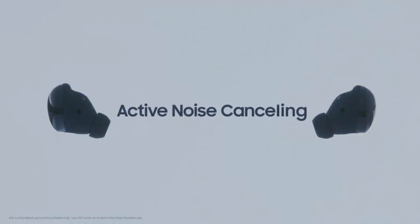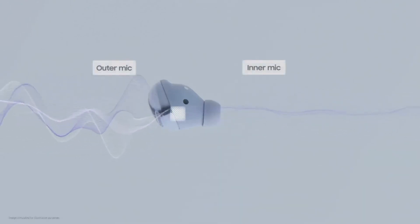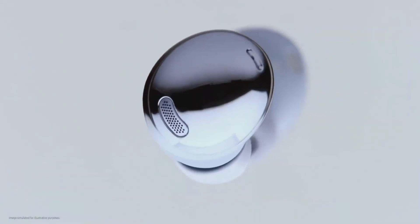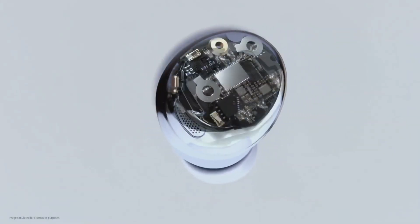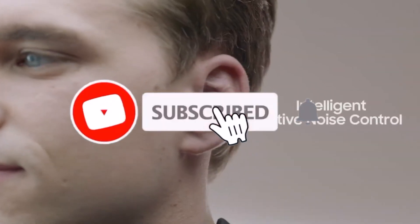What really takes audio to the next level is active noise cancelling. The Galaxy Buds Pro uses its outer mic to monitor ambient noise and its inner mic to monitor noise inside your ear. Based on these noise readings, the advanced chipset generates an anti-noise signal and eliminates up to 99% of background noise in real time — intelligent active noise control.